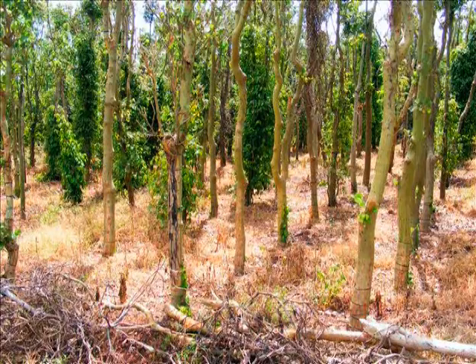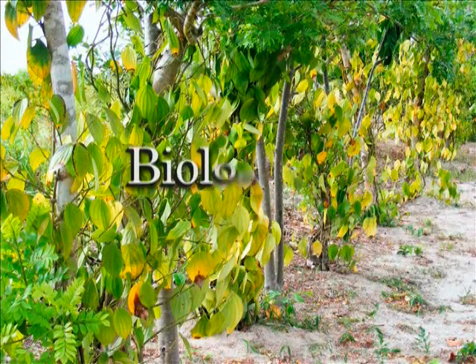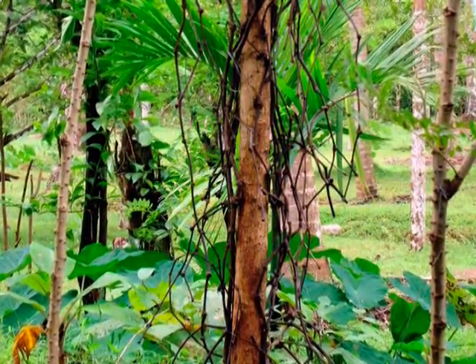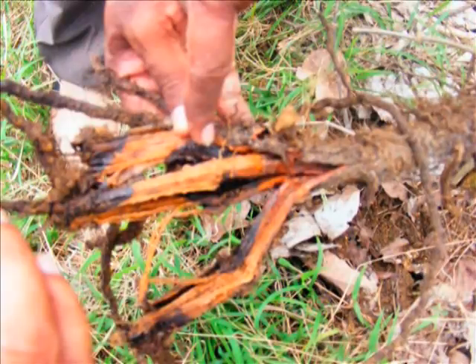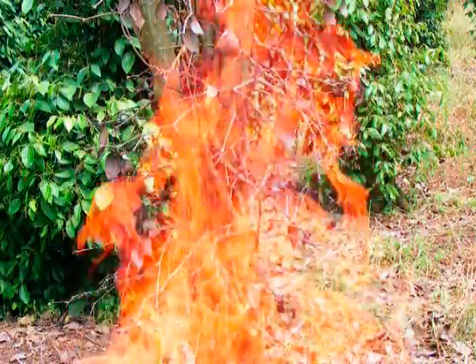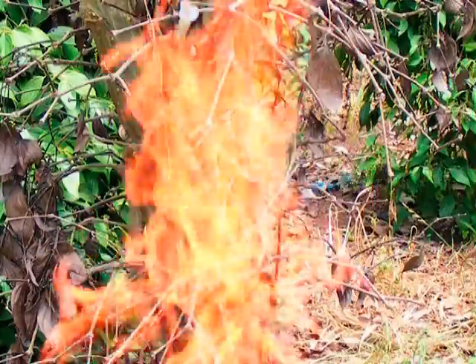Foot rot and slow decline diseases can be controlled by adopting an integrated approach consisting of cultural, biological, and chemical methods. The presence of infected and dead vines becomes a perennial source for disease-causing organisms. Uprooting and burning of such vines along with the root system would reduce the chance of population buildup of these disease-causing organisms.